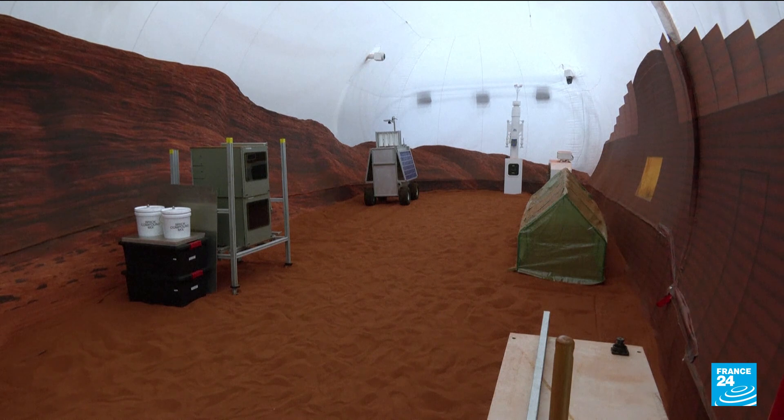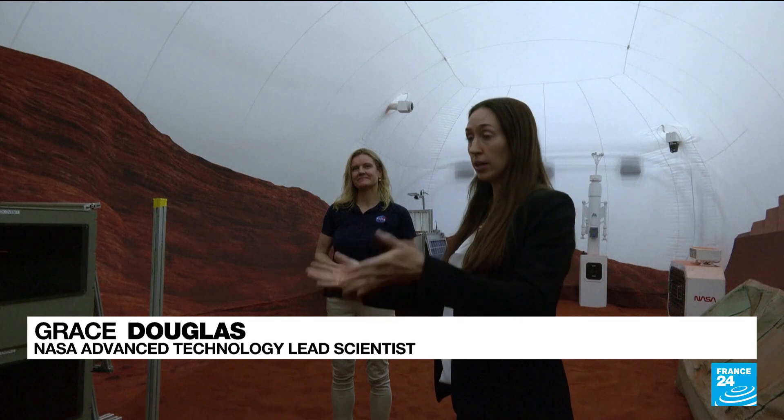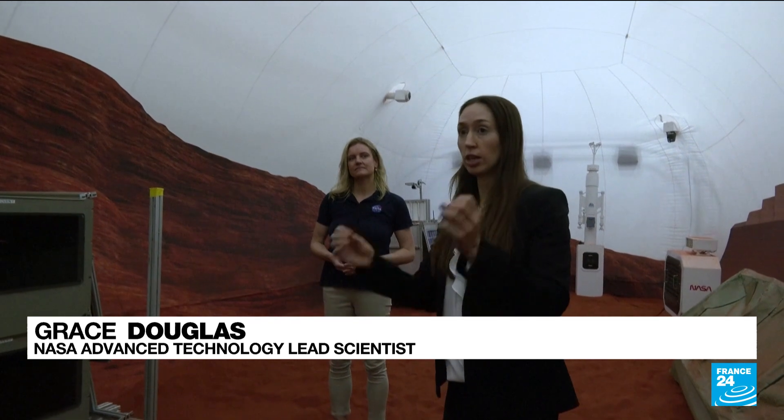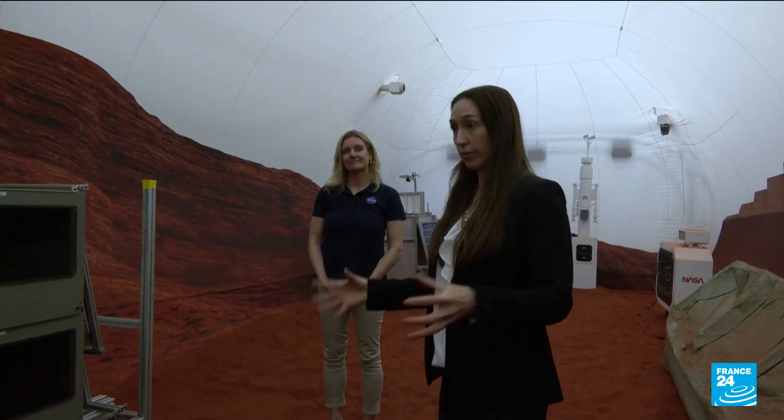Four volunteers will be living here for a year. Part of the activities for a Mars mission would be, besides the geology and exploration, building and maintaining that infrastructure for life on Mars.